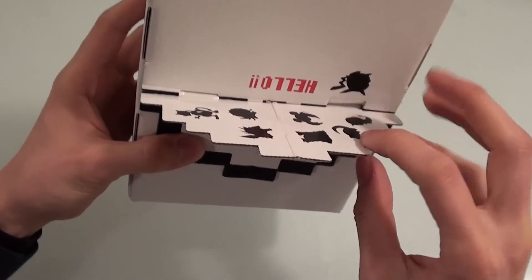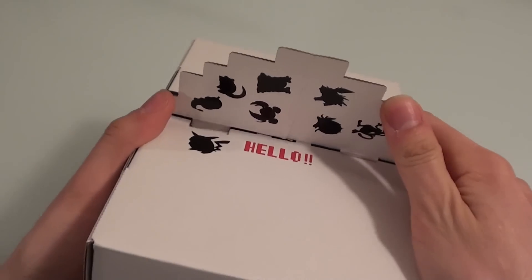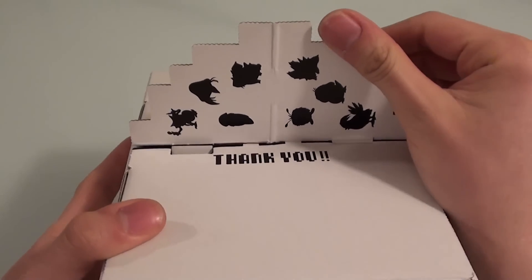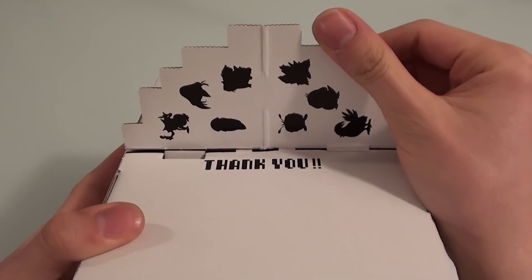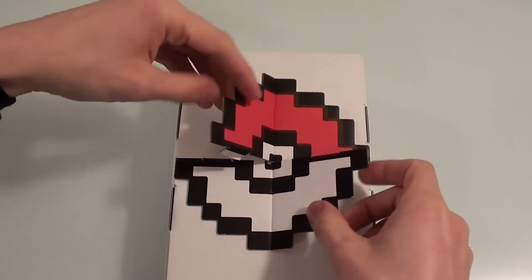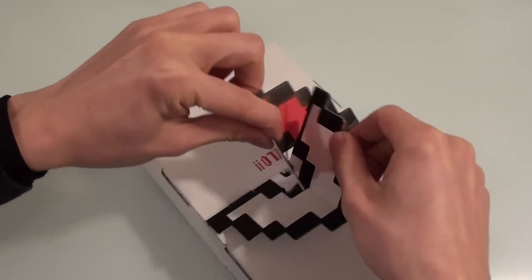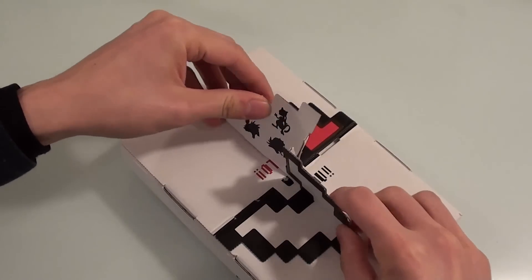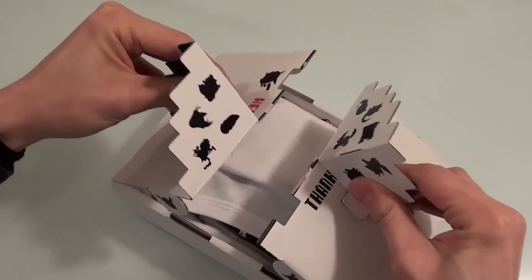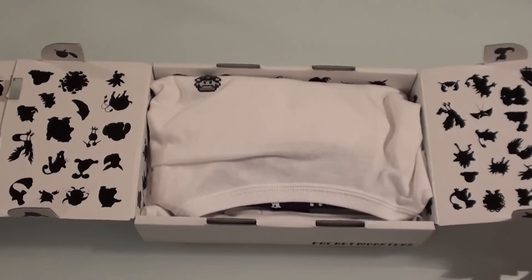On the front it obviously has these strange flappy bits, and basically if you pick them up like this, you can see it says 'hello' here on the front of the box and it's got the silhouettes of various Pokemon. And then on this side it says 'thank you,' and again more silhouettes of various different Pokemon. I'm going to go straight in and open it up. It looks like you pull on the tabs like this to get it open, and then to actually get the two sides open you have to slide them past each other, slide them apart like this — and then it opens up like so, which is very very cool.